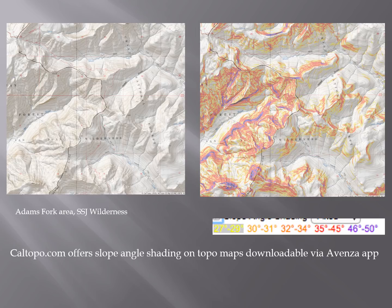Cal Topo is a tool you can use with a topographical map and load onto your phone. It shows slope angle steepness by color. The left-hand topo map shown is of the Adams Fork area of the Continental Divide Trail that you'll be traversing. On the right-hand side is that same map with Cal Topo slope angle shading applied. Before you head into the field, you can download maps onto your phone and use the Avenza app — it will show you via GPS, without needing cell service, where you are in relationship to steeper slopes. The orange-colored slopes indicate the critical angles of 30 to 45 degrees where avalanches can initiate.